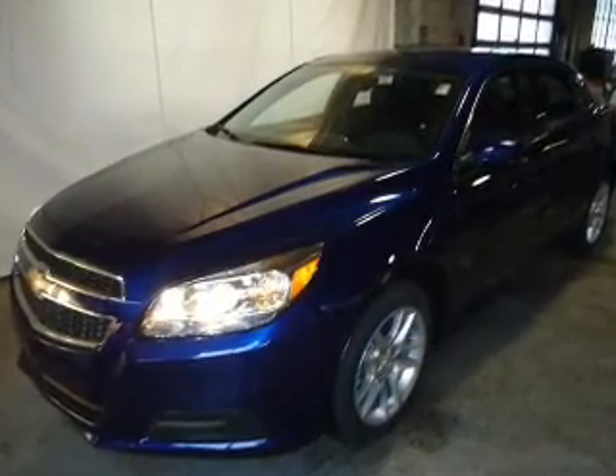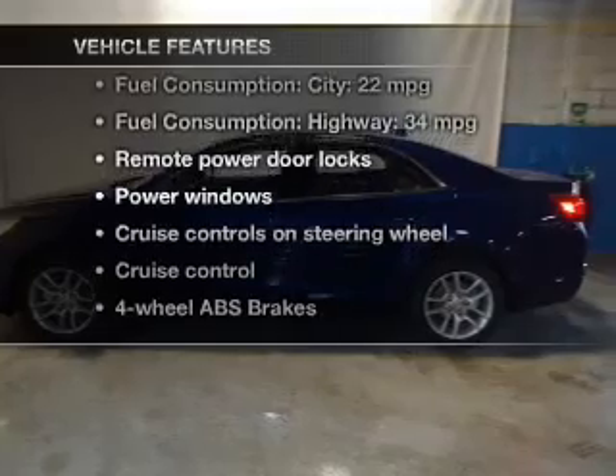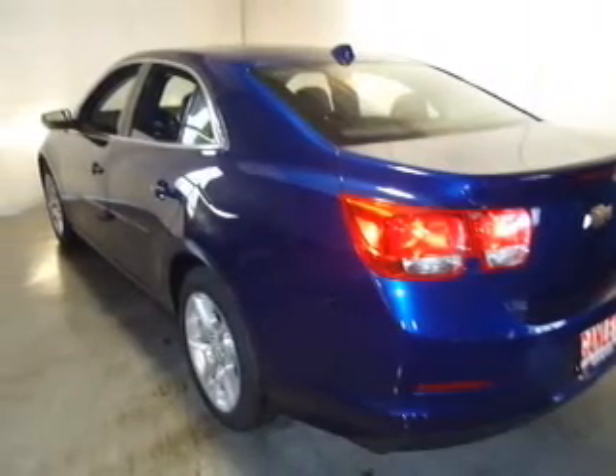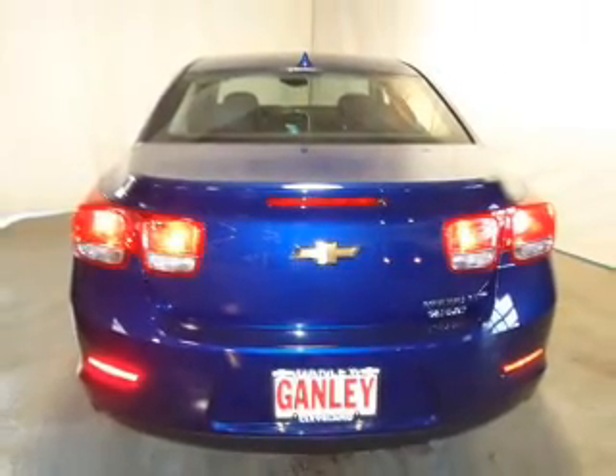Brake safely with the anti-lock braking system. Plus, enjoy these notable features that are included in this vehicle: keyless entry, power door locks, power windows, cruise control, Bluetooth wireless, and an AM-FM stereo with a CD player and satellite radio.